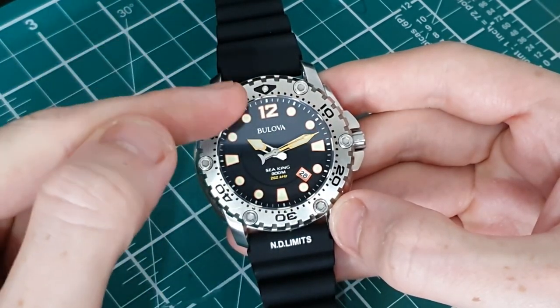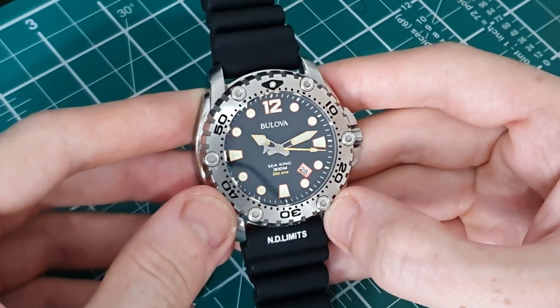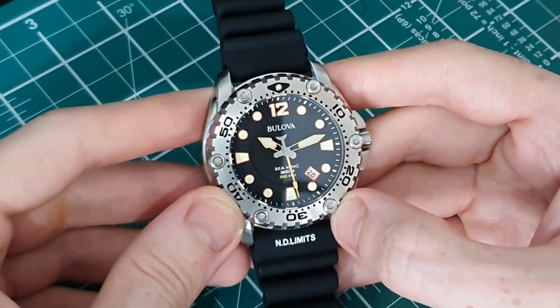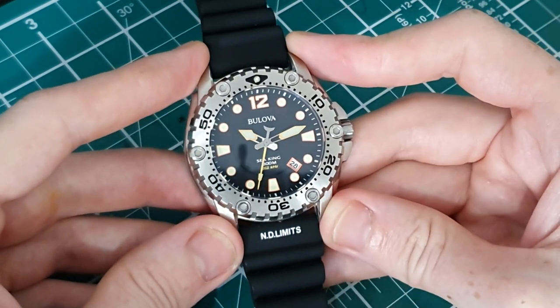This is all finished with a sapphire crystal, which is a nice sign of quality. As you know, one of my main moans of Seiko divers is that they use a Hardlex crystal instead of a sapphire crystal, so it's nice to see that this watch is utilizing a sapphire crystal.